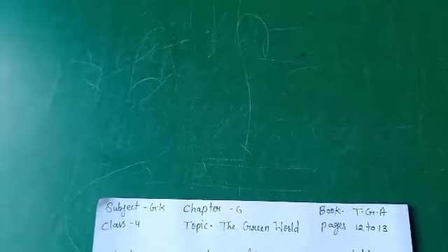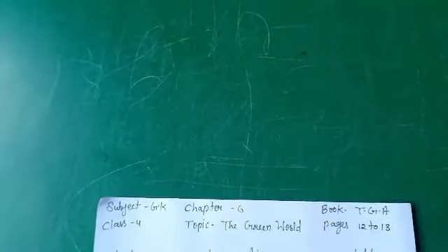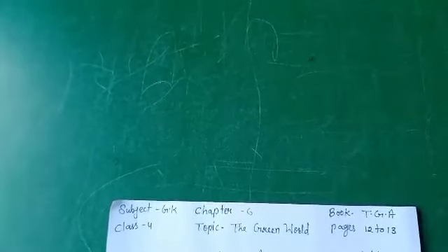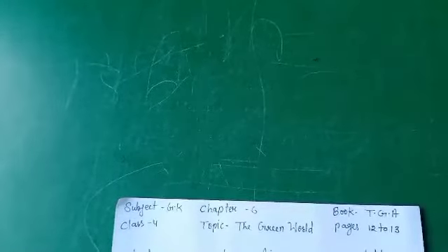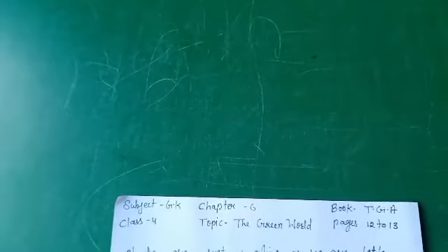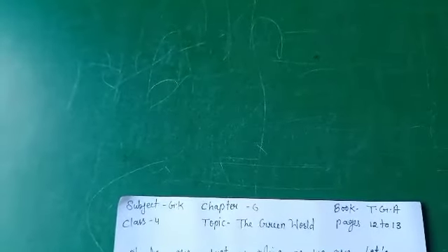What do we mean by the green world? Plants and trees make a green world, which is very beneficial for us. In this chapter, we will learn more about some special types of trees and plants and some interesting facts about them.